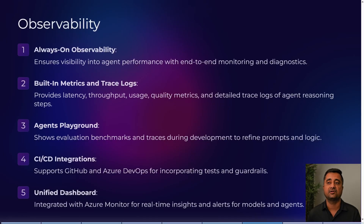Observability is always-on, ensuring visibility into agent performance with end-to-end monitoring and diagnostics. Built-in metrics and trace logs cover latency, throughput, usage, and quality metrics, with detailed trace logs for debugging. The Agents Playground shows evaluation benchmarks and traces during development to refine prompts and logic. CI/CD integration supports GitHub and Azure DevOps, and a unified dashboard integrates with Azure Monitor for real-time insights and alerts on agents and models.